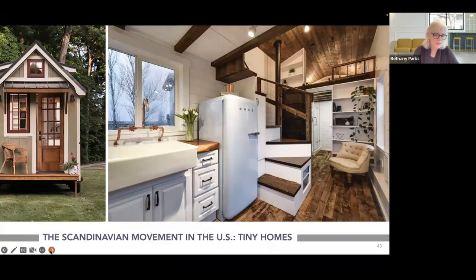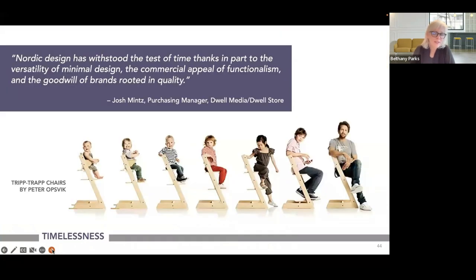Shifting gears a bit — could all these philosophies translate into the tiny home movement? It's simple, clean, minimalistic, and people don't need as much stuff. These trends may relate to each other. Another example of longevity-by-design from Scandinavia is the Tripp Trapp Chair — it's a baby chair but it lasts the life of the person by being adjustable and functional, growing with the child into adulthood: minimal, beautiful design aesthetic.